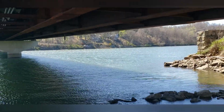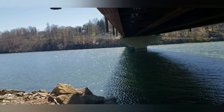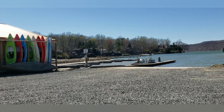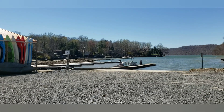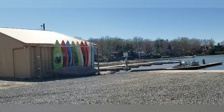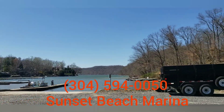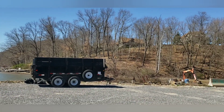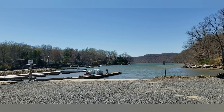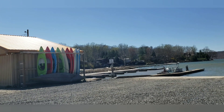We'll be getting down to the dam later in the video. On our way out we stopped here at the Sunset Beach Marina on Cheat Lake in West Virginia, checking it out and seeing what the water level's like. Whenever I come down with the boat to make fishing videos, you'll know where I'm at.